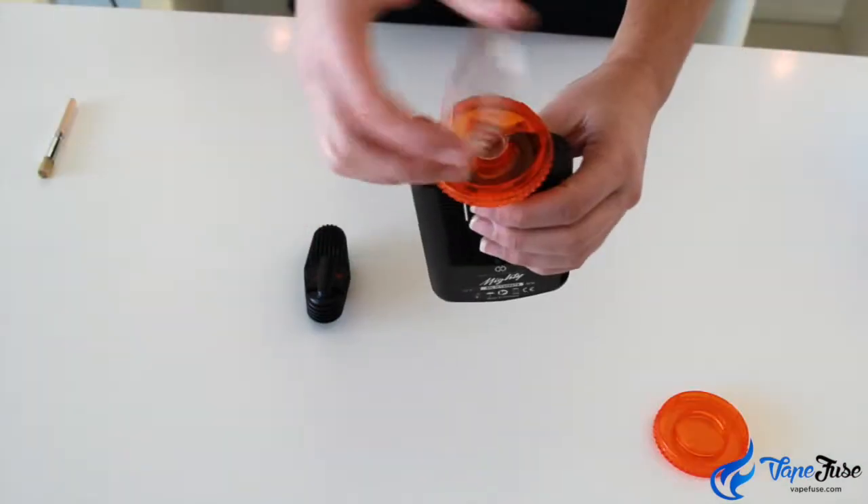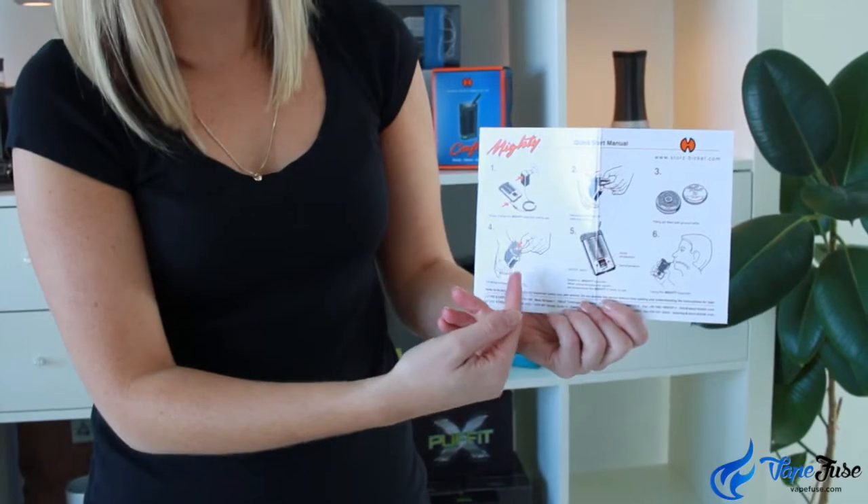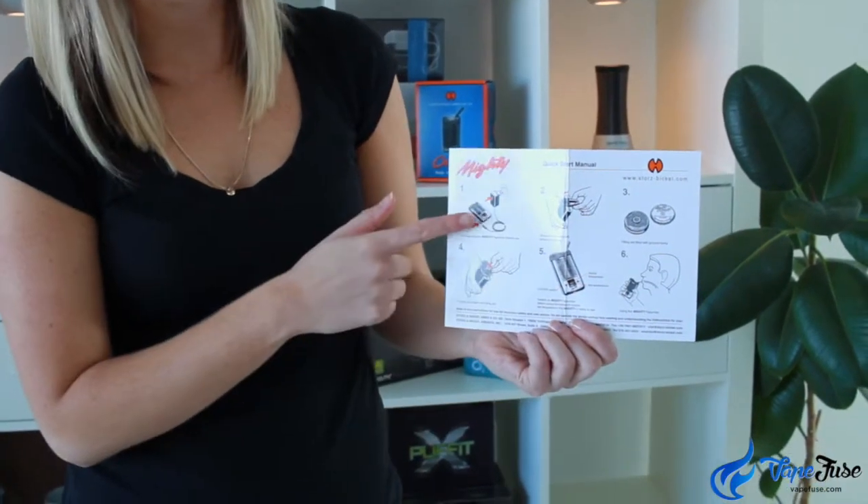The kit includes a filling aid for quick and clean loading of the heating chamber. What we also like about this is that the instructions come with diagrams that actually show you how to put together the device and how to use it, which is pretty cool.